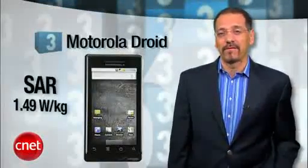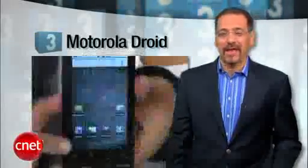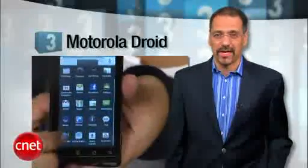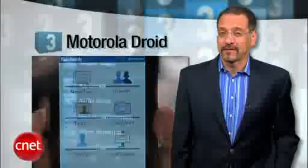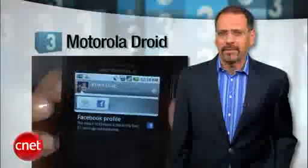Number three is the Motorola Droid, at a SAR rating of 1.49. No phone has done so much to propel the Android operating system as this squared-off little bacon fryer. Great touchscreen, power to really run Android well, and it has access to the only collection of apps that ever causes Apple to lose at least a little bit of sleep.